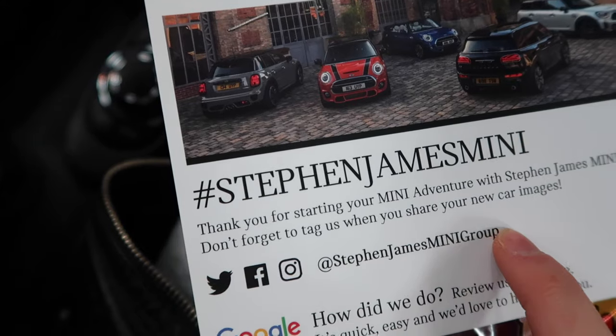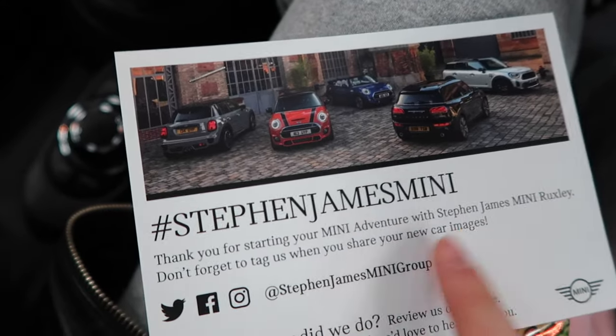This is the Stephen James little card — they're on Twitter, Facebook, and Instagram. Make sure you follow them, Stephen James Mini Group. I have had both of my previous cars from Stephen James Ruxley, and the team is always so kind, lovely, happy, and welcoming, and my car is always in perfect state. When you're getting something like a car, you want the best service possible, and I cannot fault the service here. I would always recommend coming to Stephen James Ruxley. I'm a Mini girl, but they've got BMWs too. They've also made me a cup of tea — they knew I was coming!